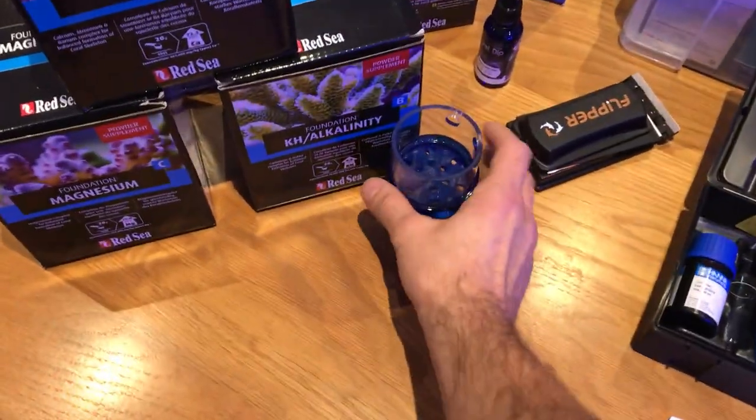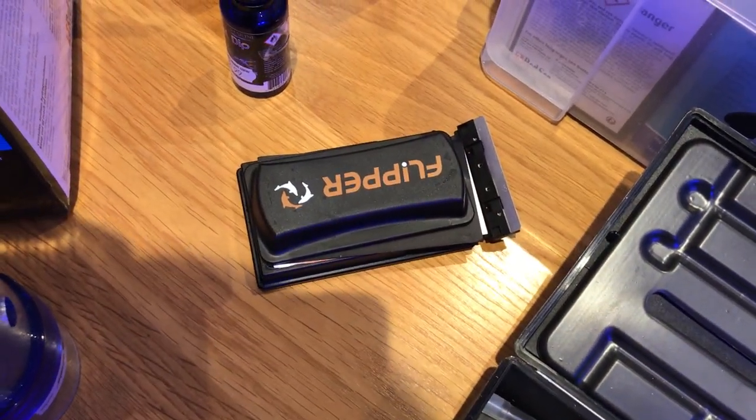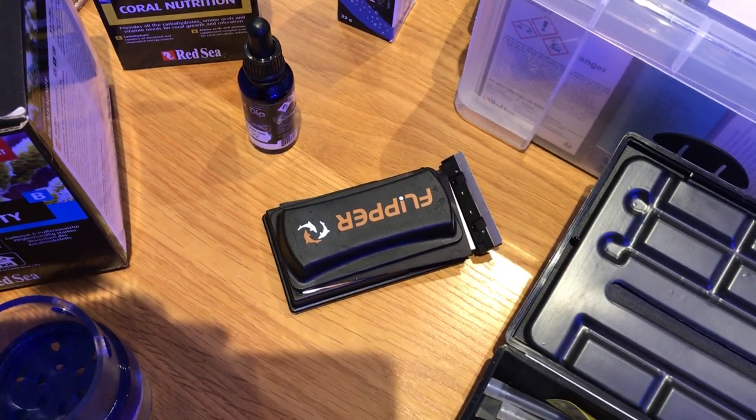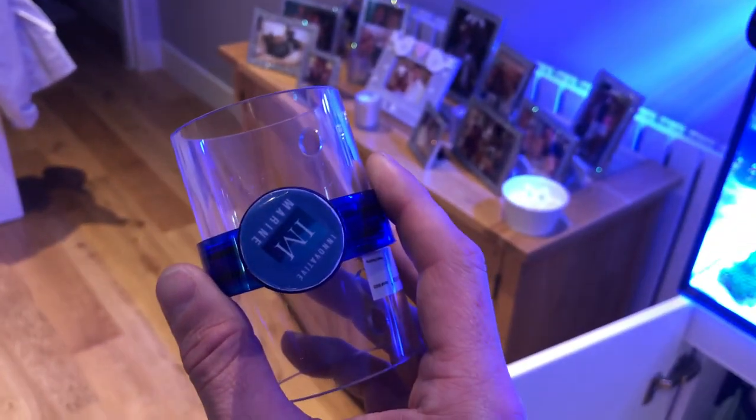I bought a nice little gadget — the Flipper magnet. They're brilliant. I'd advise anyone to get them. It's much quicker and easier than putting your arm in the tank every week to try and clean the algae off the glass. It works really well.